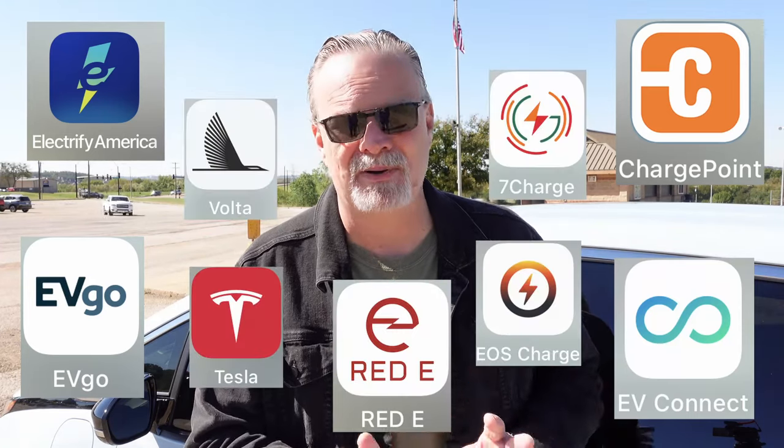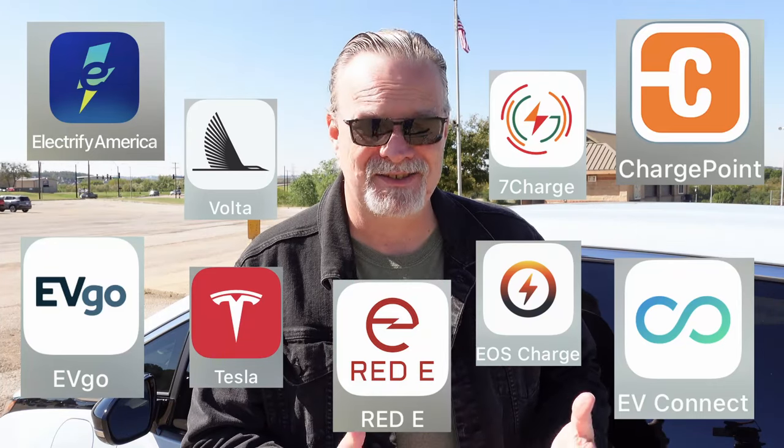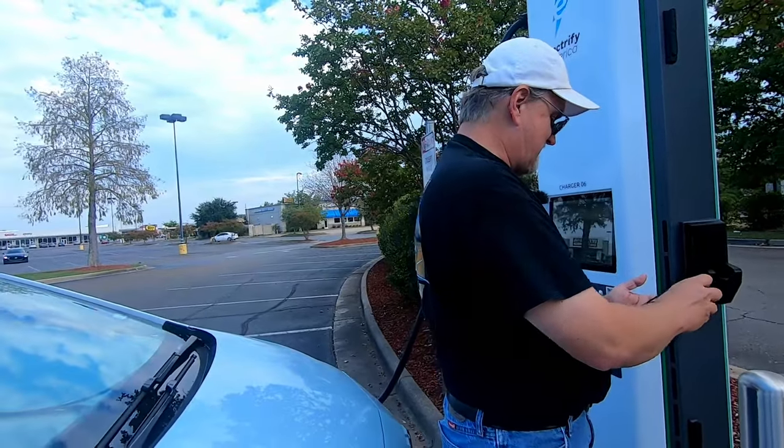Once you've planned your route and you know what chargers you're going to be using, it will save you time on your road trip if you go ahead and download the apps you need for those public charging networks. Some trips are all going to be on Electrify America if you're driving a CCS car, but you may need to use EVgo, ChargePoint, EVConnect, RedE, or any number of public EV charging networks. It will save you time if you download those apps and set up your account from the comfort of your own home — enter your card number, and you can just check in on the app and be ready to charge.